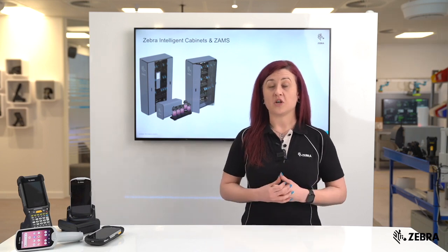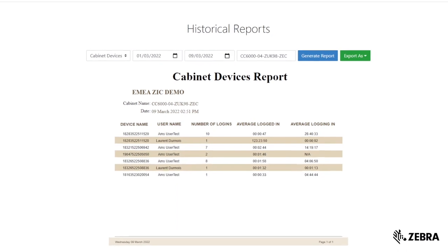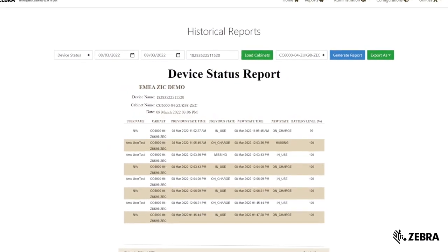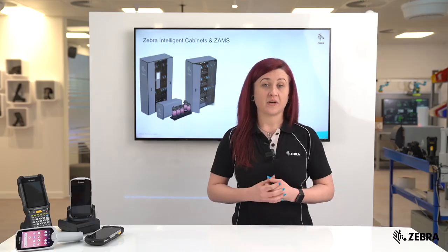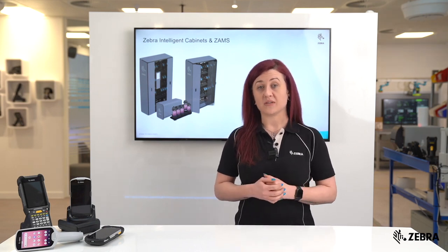The historical reports feature on the ZAMS portal can be utilised to provide visibility, statistics and analytics into which devices have been used and which users have used particular devices over a period of time. This helps provide real-time insight into your device estate and provide analytics on your employees' productivity.